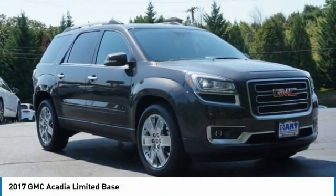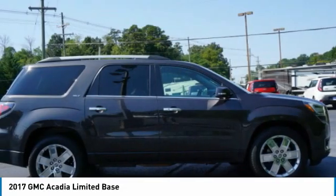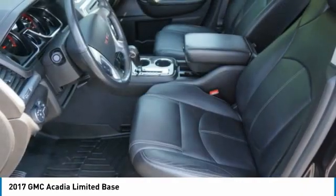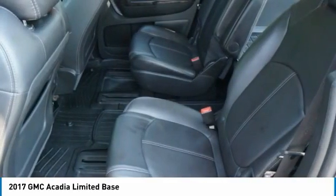The GMC Acadia has great capability coupled with exceptional safety, offering better highway fuel economy than any other eight passenger SUV, advanced technology and thoughtful ergonomics. The Acadia is a premium utility that rejects compromise.